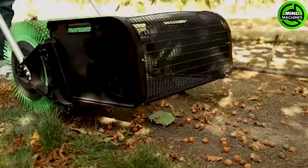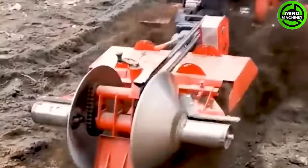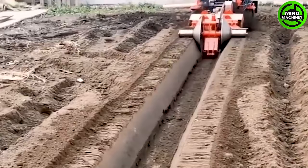Cleaning up the trees left behind by the previous crop is a necessary job to prepare for the new crop. The water trenching machine is helping to optimize water supply for the cultivation areas — a crucial aspect of modern agriculture.